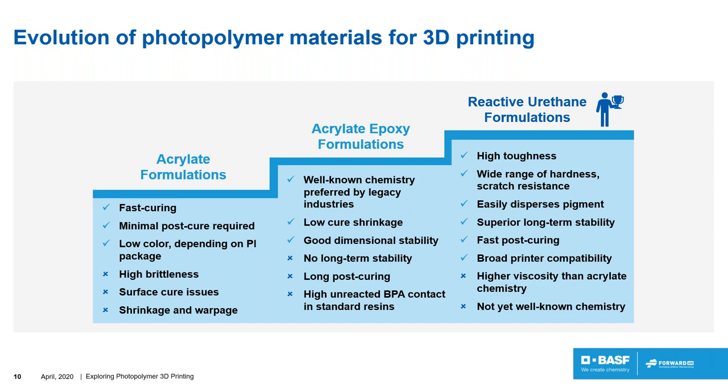Recently, new formulations have appeared based on light urethane chemistry, which brings high toughness through the key ingredient: oligomers. These allow a very wide range of hardness, scratch resistance, and impact resistance. Pigments are easy to disperse, enabling colored and black materials. They demonstrate very long-term stable mechanical properties, a fast curing process, and can be used across different wavelengths and different printers. The downside is that viscosity can be slightly higher than standard acrylate chemistry.